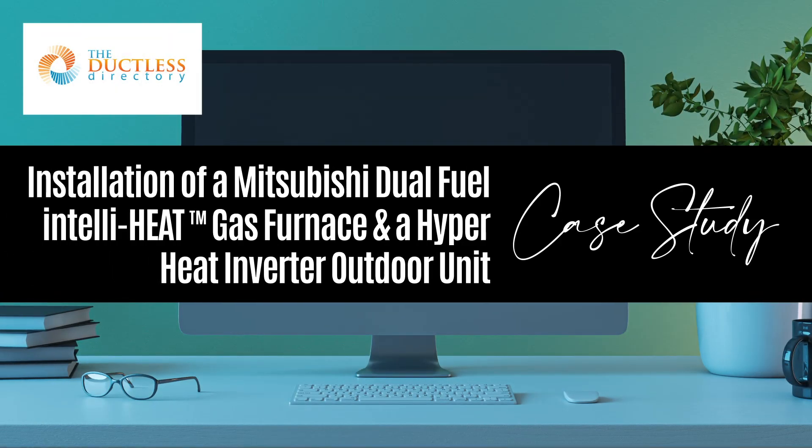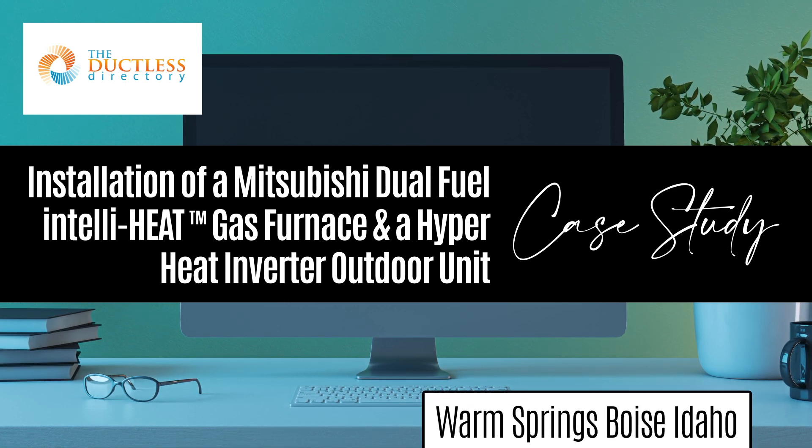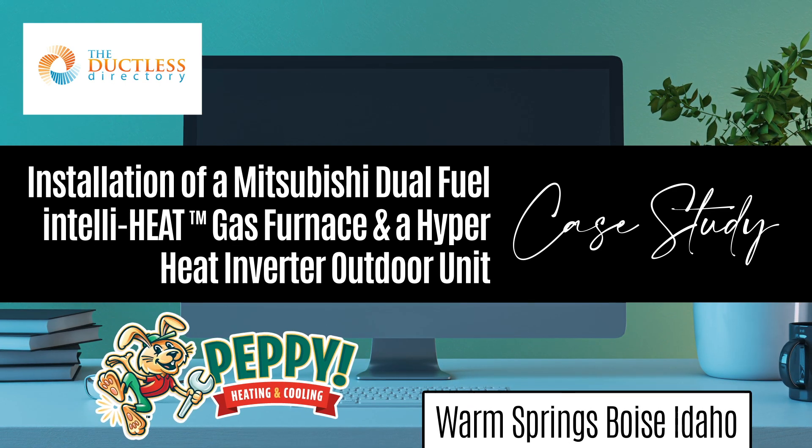This is a case study of an installation of a Mitsubishi dual fuel and Totaline gas furnace and a Hyperheat inverter outdoor unit in the Warm Springs, Boise, Idaho area.